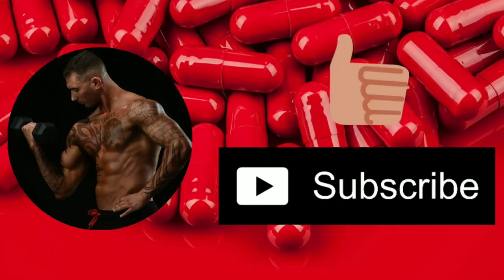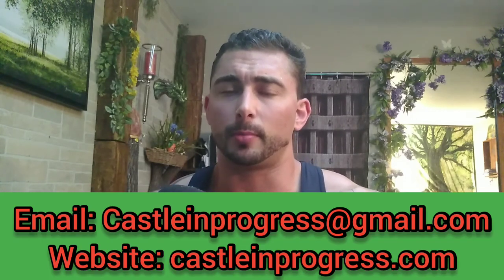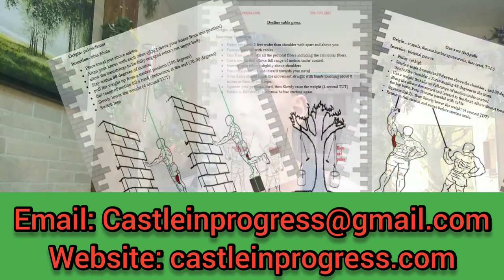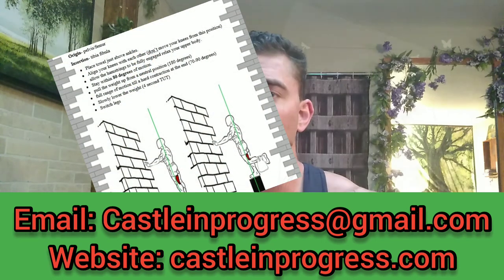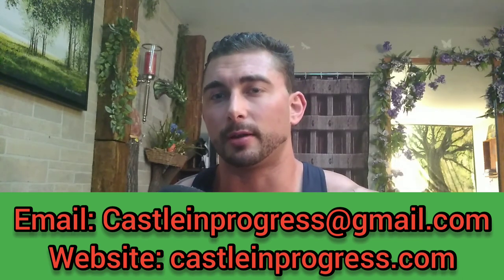That is training your traps in a nutshell — your upper trap and your mid trap — basically training all the muscle fibers with those two particular movements done correctly. If you found the video helpful, please like, share, comment, subscribe. If you'd like online coaching from me, please email me directly at castlenprogress@gmail.com. If you'd like to join my community, go to my store, purchase my flashcards, any of the helpful information, articles, videos, or any resources I provide, go to www.castlenprogress.com.